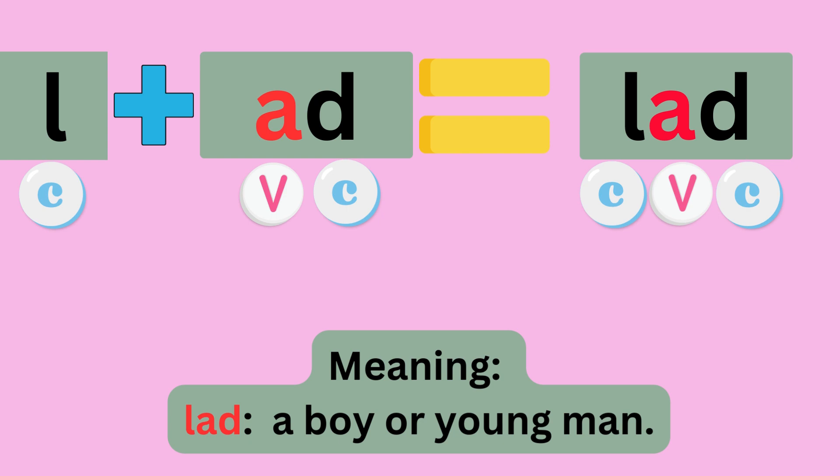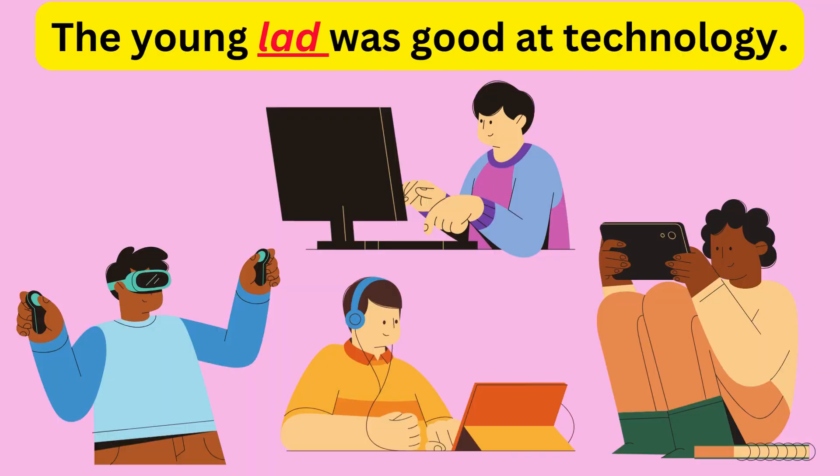L plus ADD equals LAD. Sounds like L, A, D — LAD. The meaning is a boy or young man. Example: The young lad was good at technology.